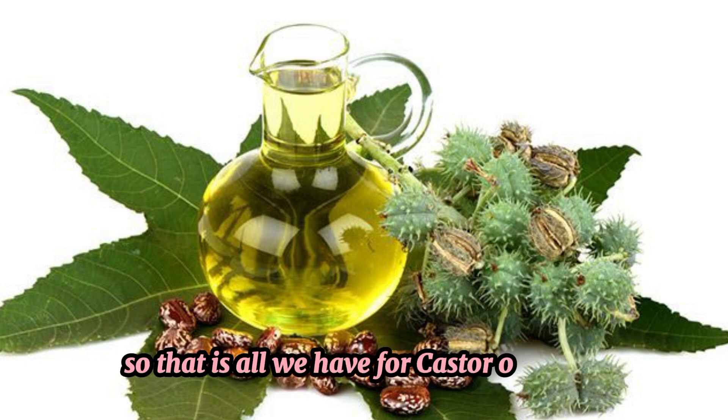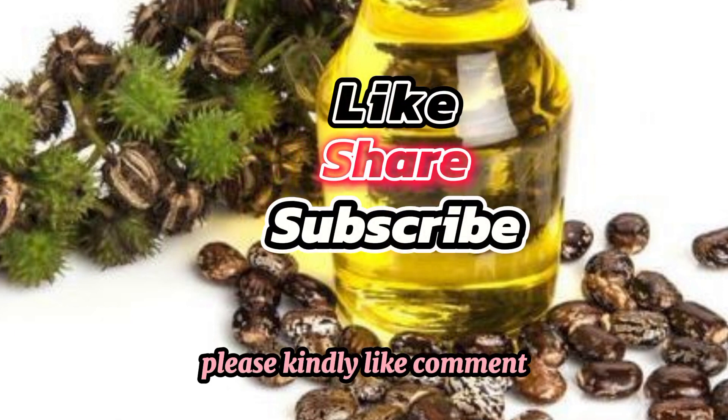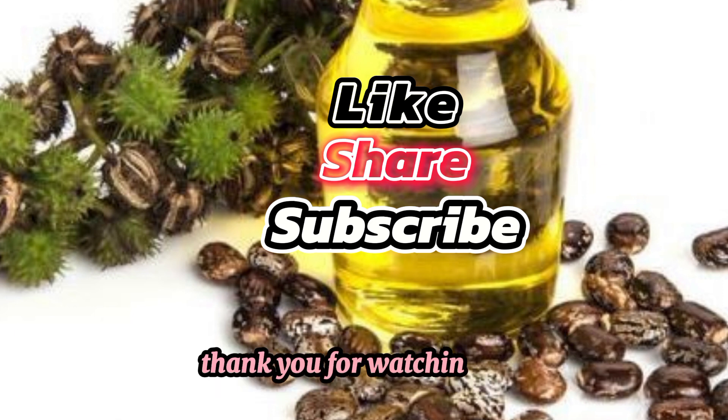That is all we have for Castor Oil today. Please kindly like, comment, and share so other people can know all these benefits about Castor Oil. Thank you for watching. Bye!